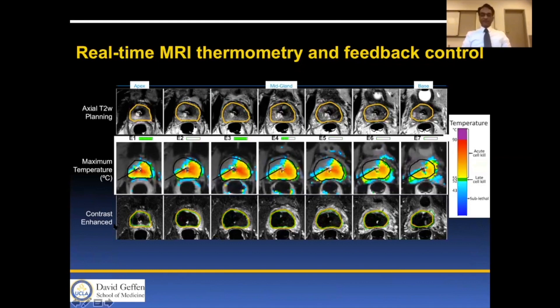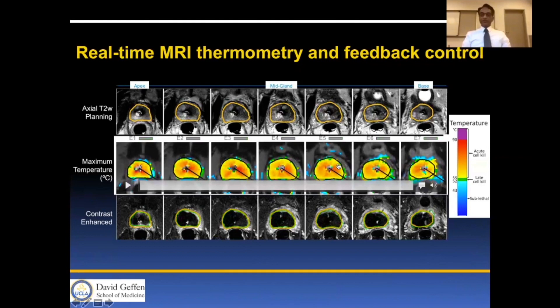At the end of the treatment you can see no enhancement in the gland, indicating very good thermal ablation. The thermometry is keyed into the actual temperature so that we can ensure greater than 60 degrees Celsius in the critical areas where needed.